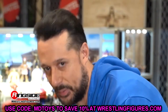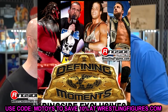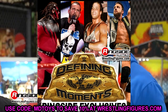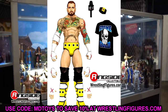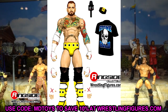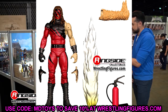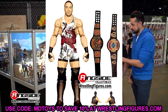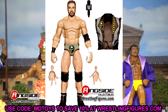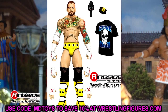The first set I want to get into is the Ringside Exclusive Defining Moments set. Last year we had Torn Pec Cody, Hell in a Cell Mankind, Shawn Michaels, Bret the Hitman Hart — a pretty decent set. This year I was so excited for the Defining Moments line, but I have to be real: I am kind of disappointed in this set.